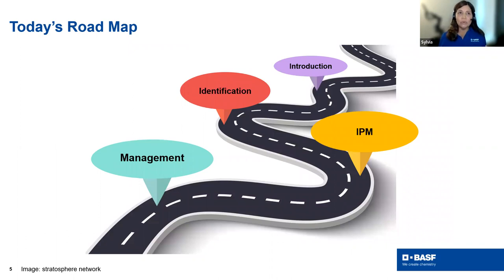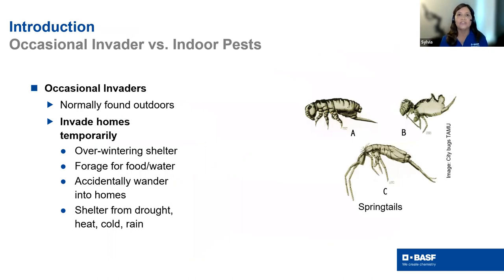Today we're going into seasonal transitions. Someone mentioned getting snow flurries in Chicago, and here in Arizona it's starting to get cooler — we're seeing seasons change and pest pressure shift. We'll talk about why that's happening, how to differentiate between pests that stay outside versus those that go indoors, identification on key pests generating questions, IPM principles, and management strategies.